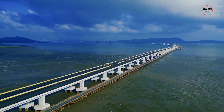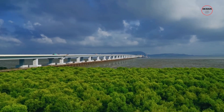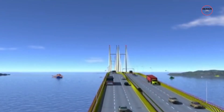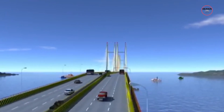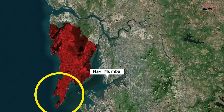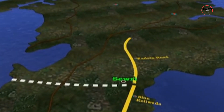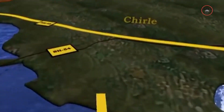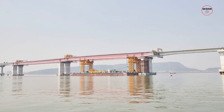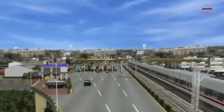The Mumbai Trans Harbour Link is not just a marvel of engineering, but also a testament to architectural excellence. It incorporates several unique architectural features that make it stand out among other bridges in the region. The bridge presents a sleek and modern architectural profile, spanning across Mumbai Bay and connecting central Mumbai to Navi Mumbai. It features a graceful curve that blends harmoniously with the surrounding landscape, creating an iconic silhouette against the city's skyline. The use of orthotropic steel deck bridges enhances its visual appeal, adding a touch of elegance to the overall design.